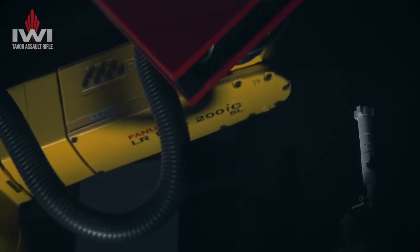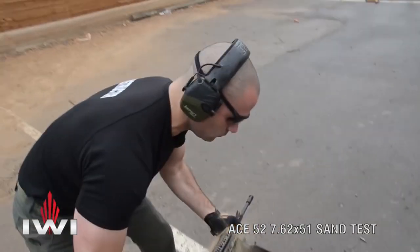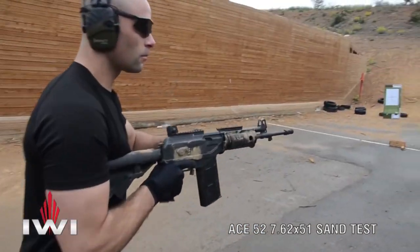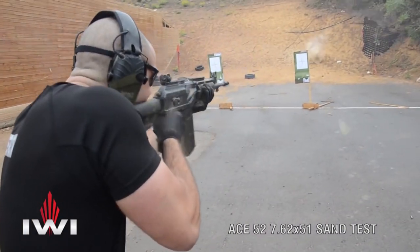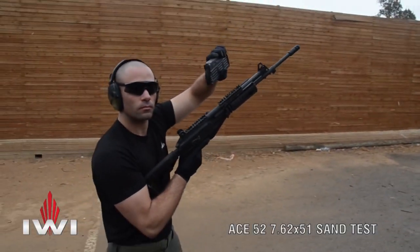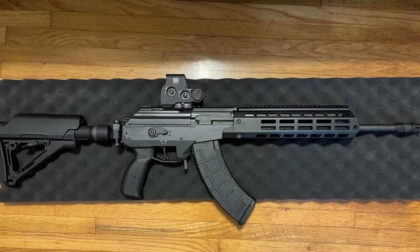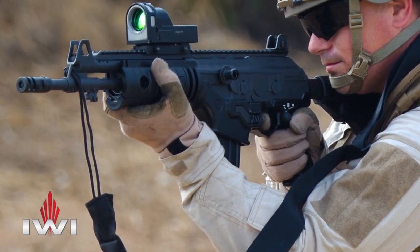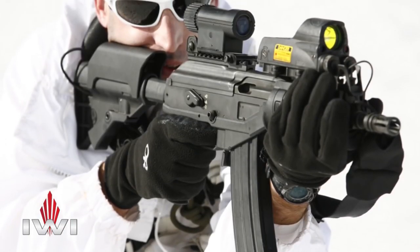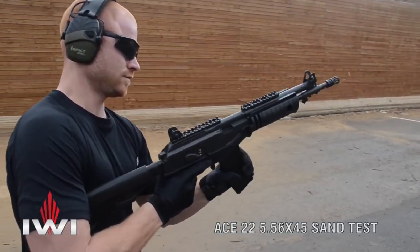The long-stroke mechanism is also used in the IWI Tavor series rifle. The ACE has fully adjustable iron sights, with a tritium front post and two-dot tritium rear aperture. It also features a Picatinny rail at the receiver end for mounting various optical sights. Gen 2 variants feature a quad rail at the forend. Another addition is the last-round bolt catch, available only for 5.56x45mm NATO variants. The bolt hold-open feature reduces reloading time.